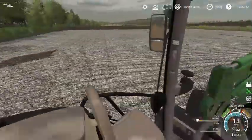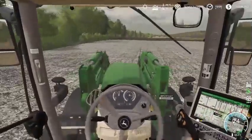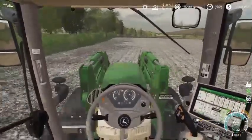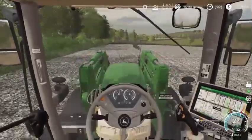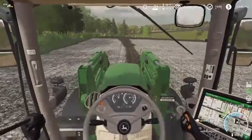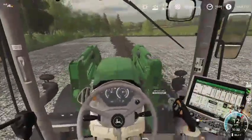We got one more pass. I'm not too worried about little tiny spots — that'll soak in, especially since we're going to be turning it into the soil. It'll all mix in anyways. As long as we're getting the majority of the field, we're good. We got one last little strip here and then I think we're going to be good after that.